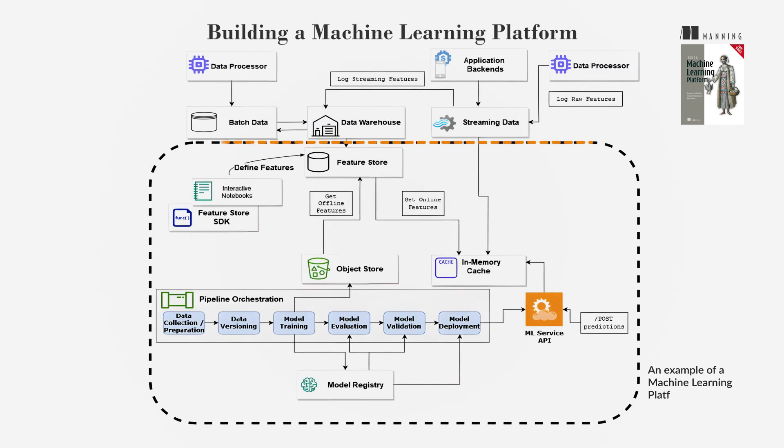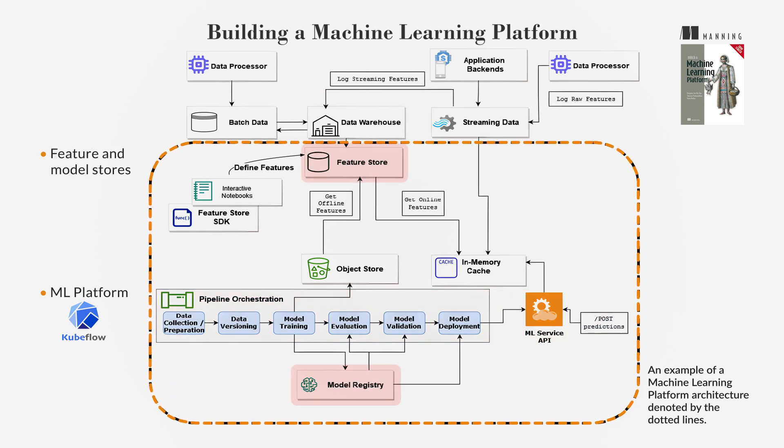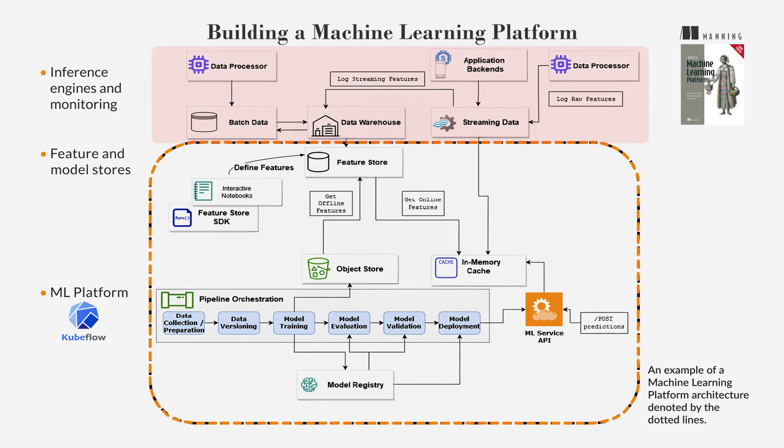The ML platform serves as the foundation for developing and deploying ML services. It involves integrating various tools and technologies to support all aspects of the ML lifecycle. Key components include an ML platform like Kubeflow for unifying ML development across teams and orchestrating pipelines, feature and model stores to improve ML development velocity by making reusability easier, and inference engines and monitoring, providing results to end users and ensuring the model behaves as expected in production.